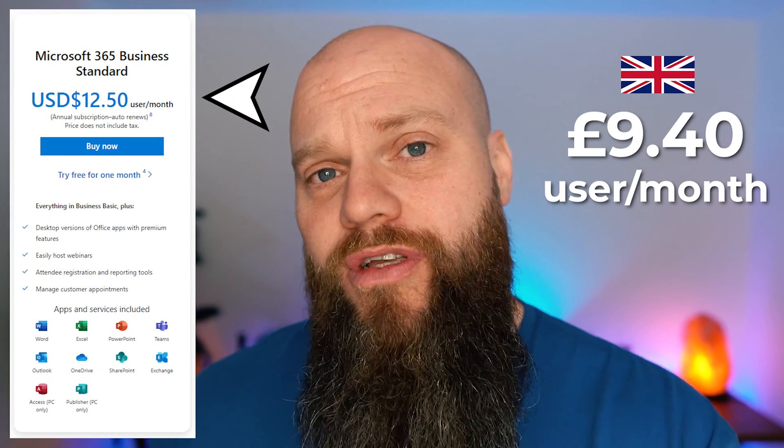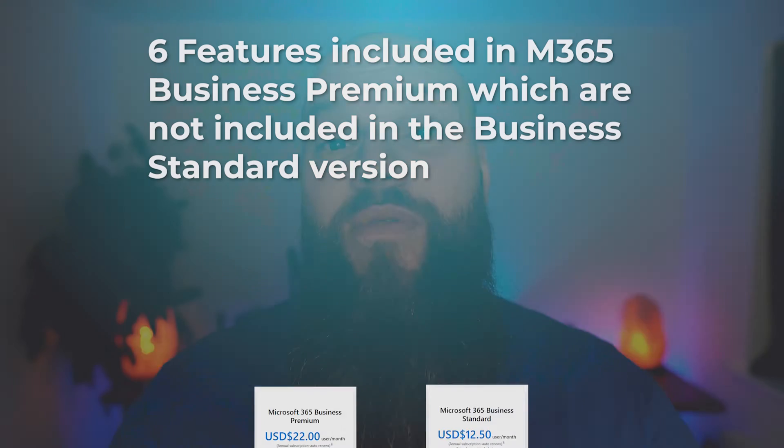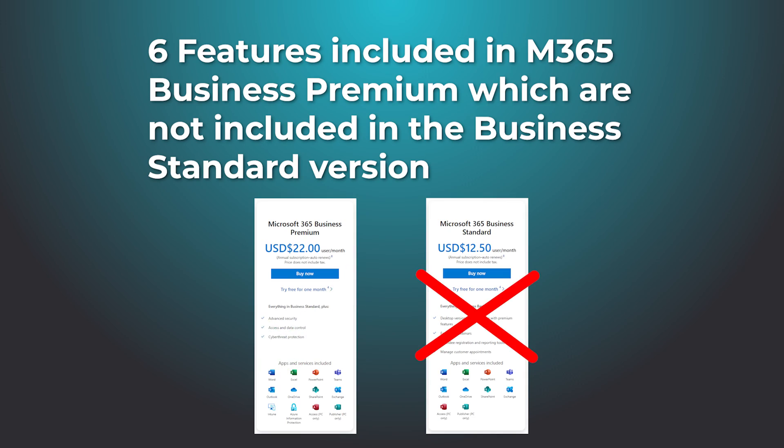But those features are also included with Microsoft 365 Business Standard, which is $12 per user per month, or £9.40 per user per month in the UK, on an annual commitment. That is 40% less than Microsoft 365 Business Premium. So what else does Business Premium have that justifies spending another 40% on a license upgrade? Let's talk about those extra features right now.